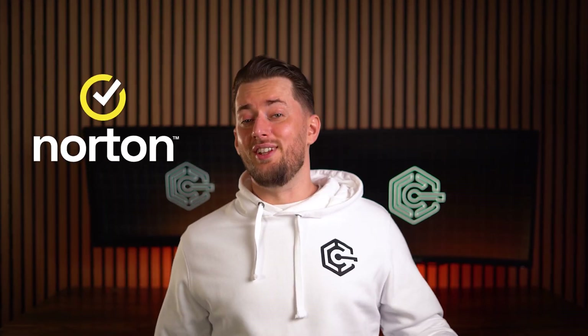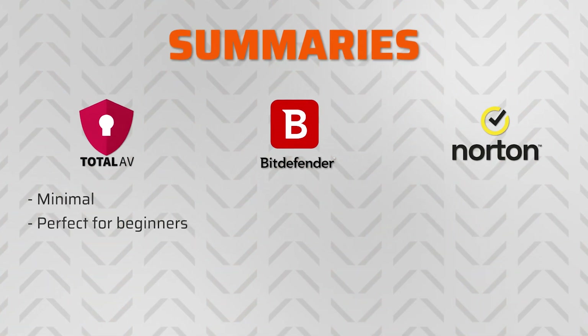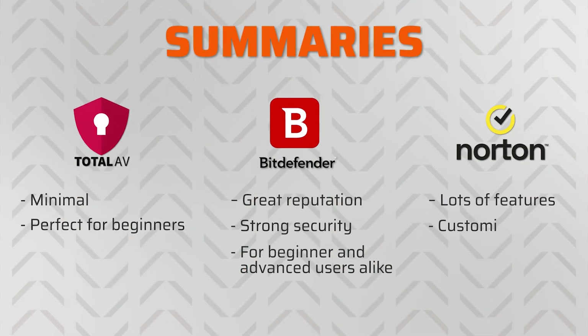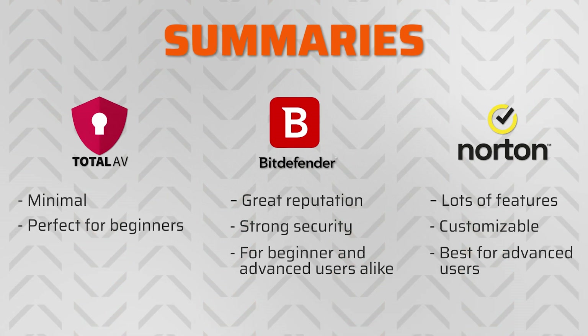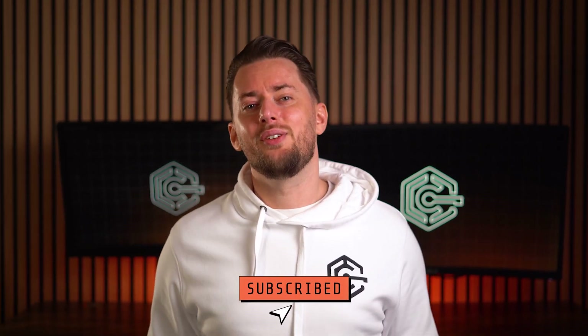Whatever your best antivirus pick is, keep in mind that you can make the prices go down significantly via the link in the description — they automatically apply the best current deals. And don't be afraid to choose wrong. Each of these best antivirus for PC options will probably protect your device, and if you end up not liking the interfaces or something else, they all have 30-day money-back guarantees, with Norton even raising that to 60 days. Overall, TotalAV is the perfect choice for beginners with solid protection but very easy-to-use apps. Bitdefender is like a one-size-fits-all for everyone, offering years of experience with excellent malware testing results. And Norton will be ideal for slightly more advanced users — it's like a whole security castle packed with features. Let me know which antivirus you're currently using, or if you haven't picked one yet, which one seems the best to you. And I'll see you in the next video.